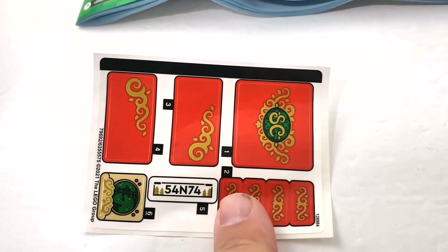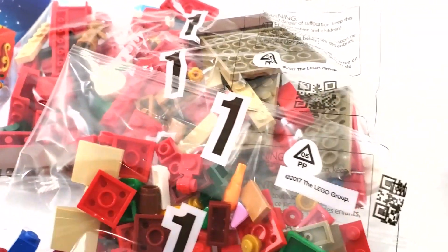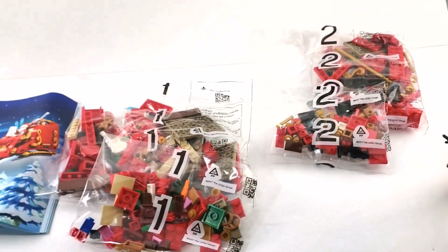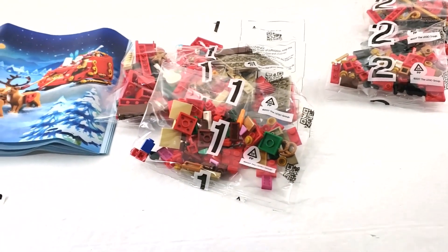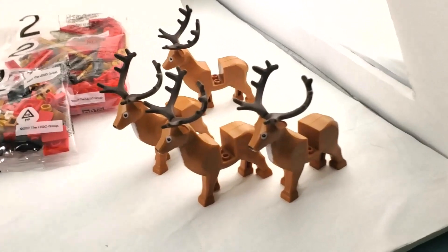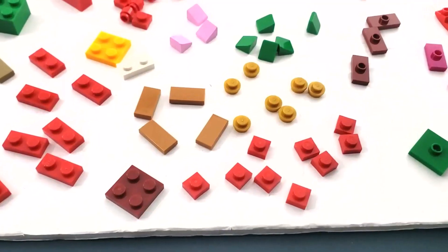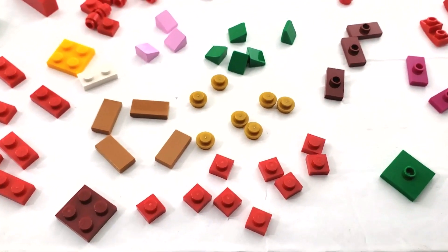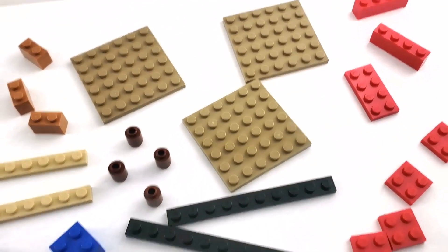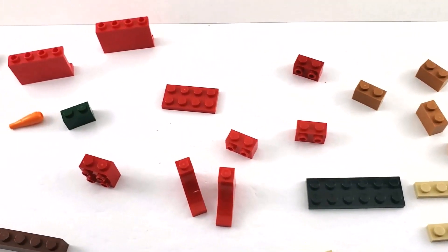I'll probably put the stickers on, although I'll show it without them first since I don't think I'm going to tear this down — it's a Christmas set. As far as bags, we have two bag ones and two bag twos. I'm going to do each of these separately because there are a lot of pieces. We'll also have reindeer — let's not forget the reindeer. There are four reindeer. Here are the contents of bag one: a lot of pieces, mostly small, although there's a good mix of larger ones like plates and long thin plates.